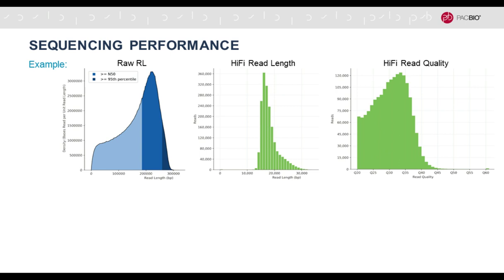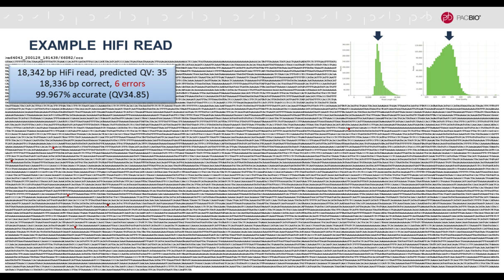They sequenced this genome and here is a representative example of the sequencing performance. On the left you see the raw reads — most of the data is from polymerase reads now in excess of 200,000 bases. That allows you to generate very high quality and long HiFi reads, shown in the middle. The average insert length of the DNA fragments is about 18 kilobases, and on the right is the read quality. These statistics graphs are useful, but to really visualize a HiFi read, I've taken an 18 kilobase read at about Q35 — the mode of those distributions — and printed it here.